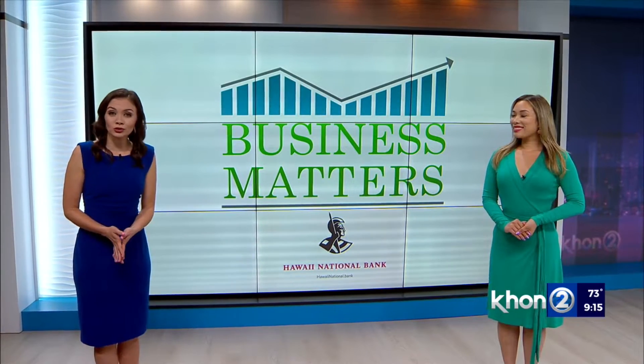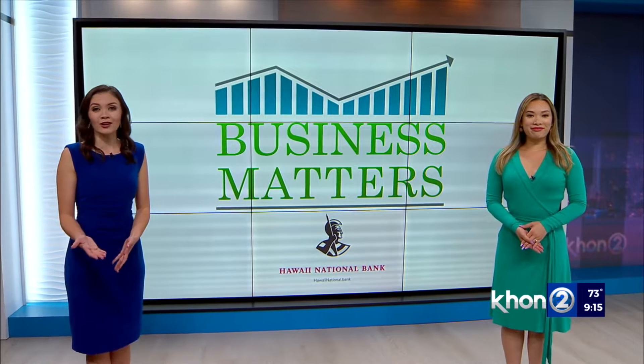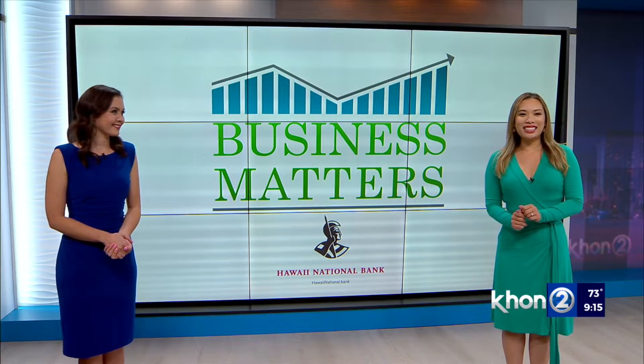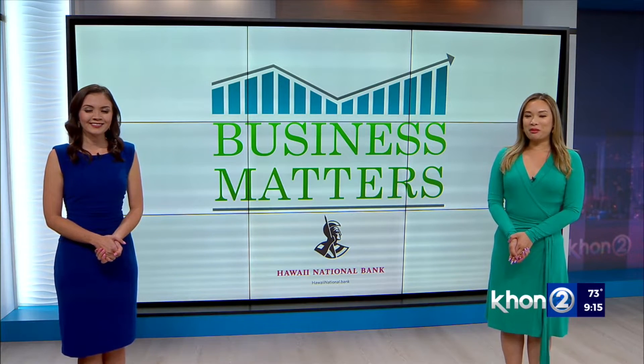Want to try out a new career, explore cultures from around the world, see what's going on inside the human body? Well, it turns out there's a place here that lets you do all of that — made just for kids. Howard Deshefsky takes us to the Hawaii Children's Discovery Museum in tonight's Business Matters Report.